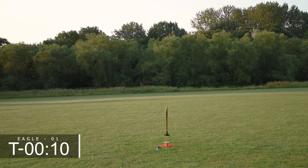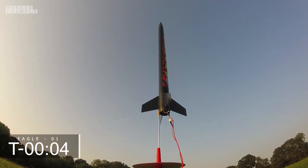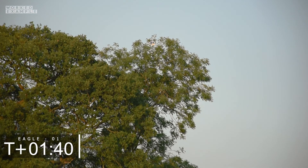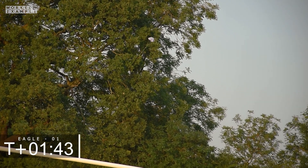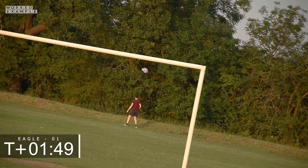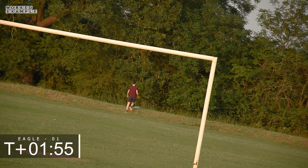Ten, nine, eight, seven, six, five, four, three, two, one — ignition, lift off! Stage boost to separation.